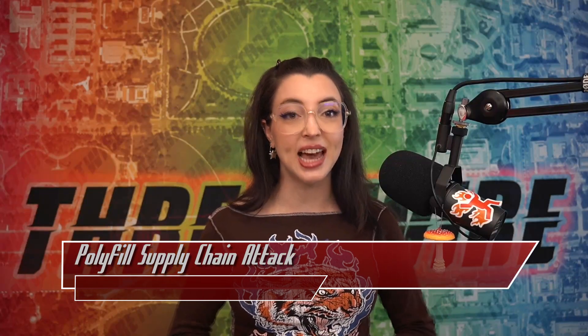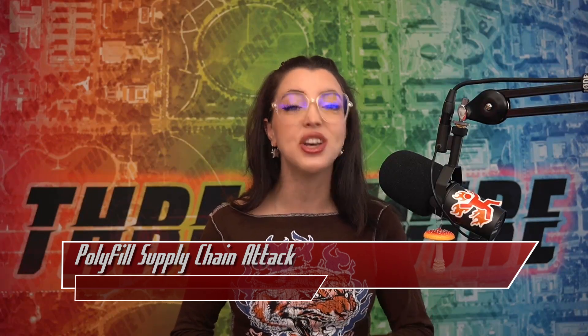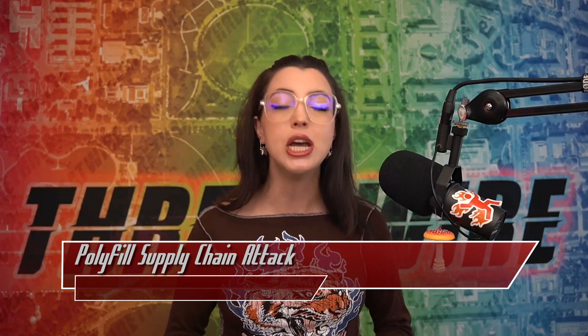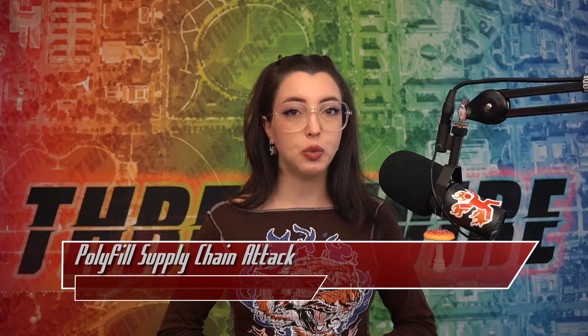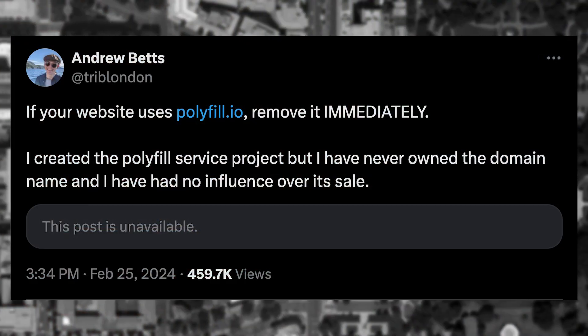A major supply chain attack was uncovered by the team at Sansec that shook the JavaScript ecosystem to its core. Polyfill is a popular library used by major institutions and Fortune 100 companies to enable backwards compatibility of certain JavaScript functionality with older browsers. The Polyfill project was sold by its maintainers to a Chinese-based entity back in February. The sale included keeping the project open source as well as dealing with providing service for the polyfill.io domain, which was used as a CDN or content delivery network to load assets, scripts, style sheets, and more.